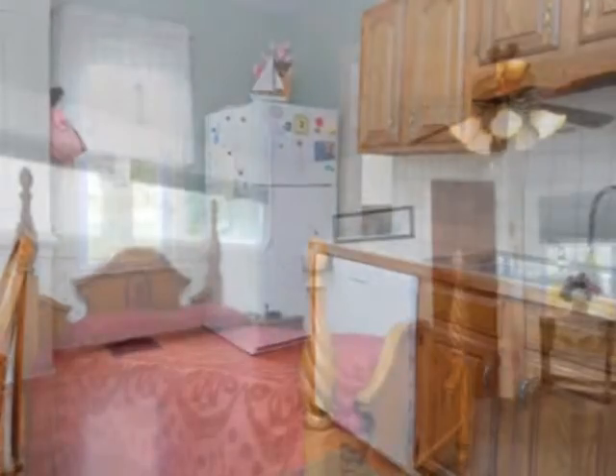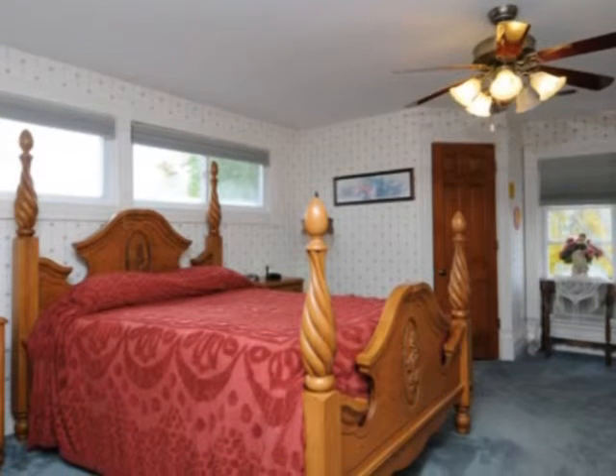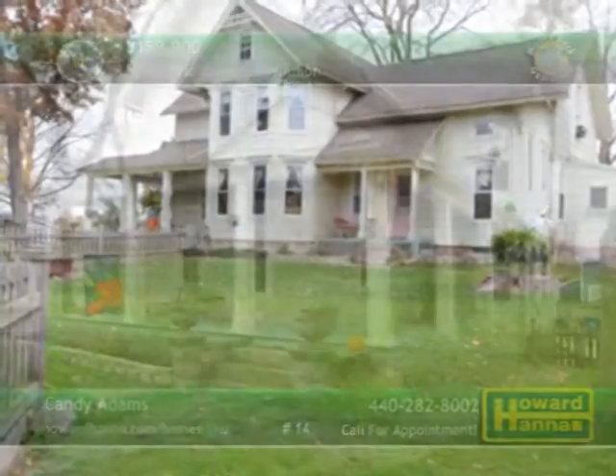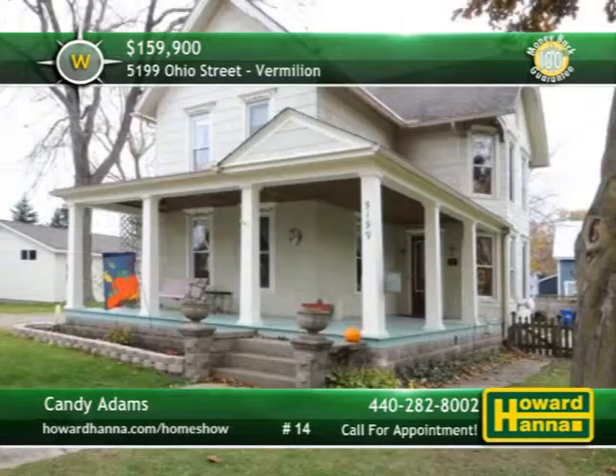A convenient first-floor laundry simplifies household chores, and large closets provide plenty of storage. Relax on the wraparound covered porch while you take in impressive views of the Vermillion River. Candy Adams would be pleased to provide more information or arrange your personal tour.